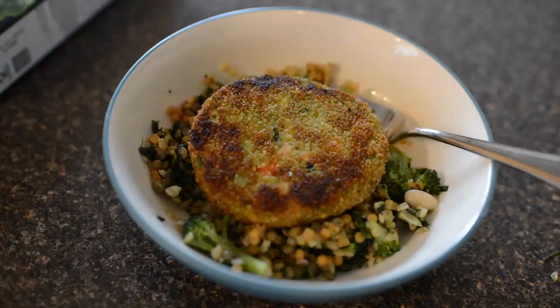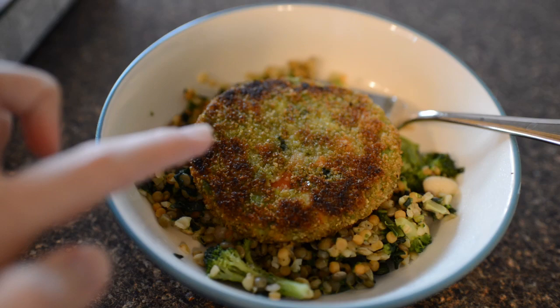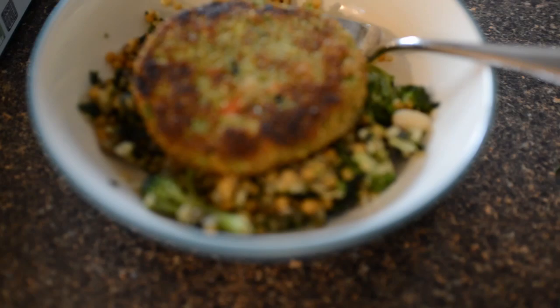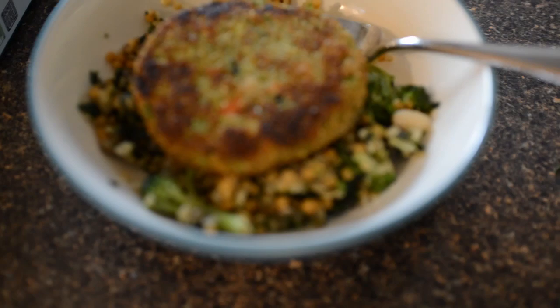Here is my lunch. This is a veggie burger that I got at Aldi — it's called a quinoa crunch veggie burger, and underneath it is a mixture of broccoli, lentils, and quinoa.